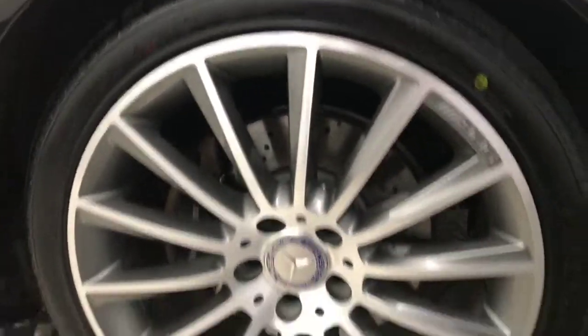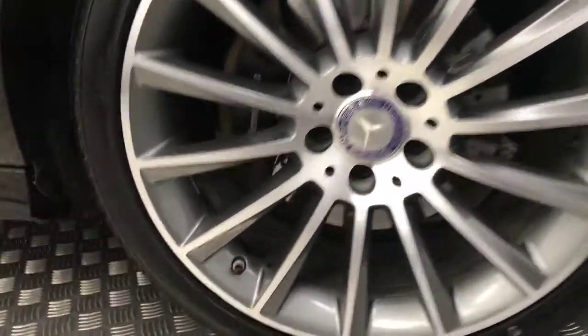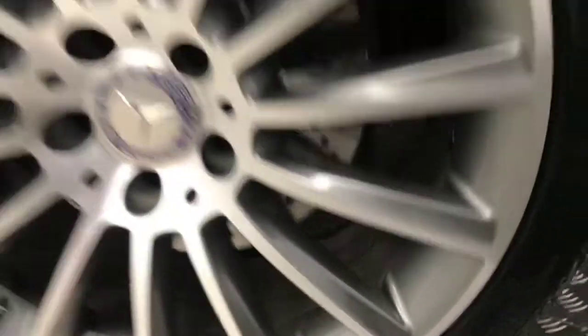Come round to the side and we've got these very, very nice 19 inch AMG multi-spoke alloys. Now you can see they're all perfect. Loads of life left on your tyres.